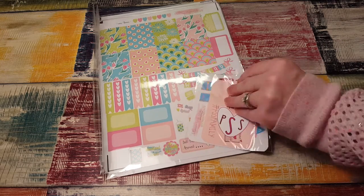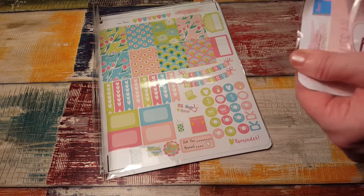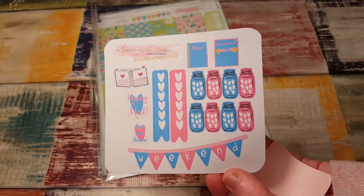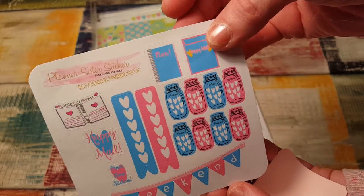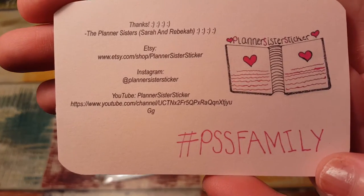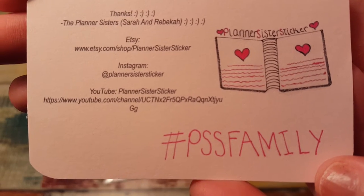The first thing I have is their normal little freebie and their business card — this comes in every package. This looks like it's a little bit different in color; I think it was a lighter blue and a lighter pink before. I love it, and this looks just like their happy mail, which makes me so happy. Here is their business card if you want to check them out on Instagram, Etsy, or their YouTube channel, Planner Sister Sticker.